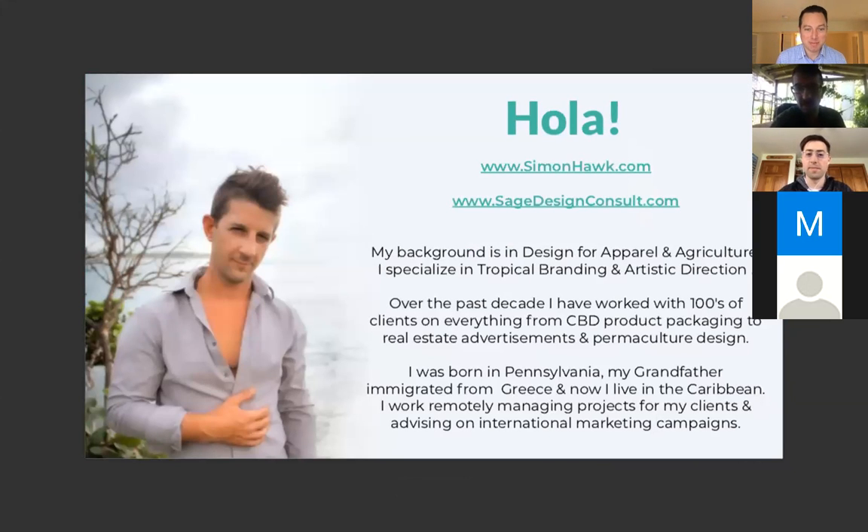My background is in design and apparel. I specialize in tropical branding and do a lot of artistic direction. Over the past decade, I've worked with hundreds of different companies — everything from CBD to real estate advertisements, even permaculture mapping design. A really broad spectrum of different design elements.